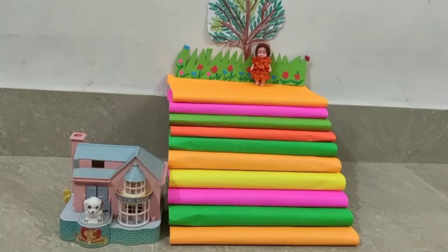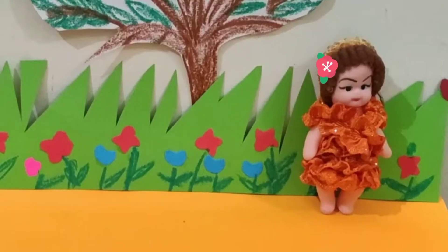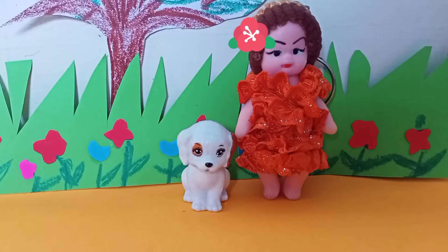So children, it's evening time. And Kongo wants to meet his friend, Tinky. Children, she is Tinky. Kongo and Tinky, they are very good friends.